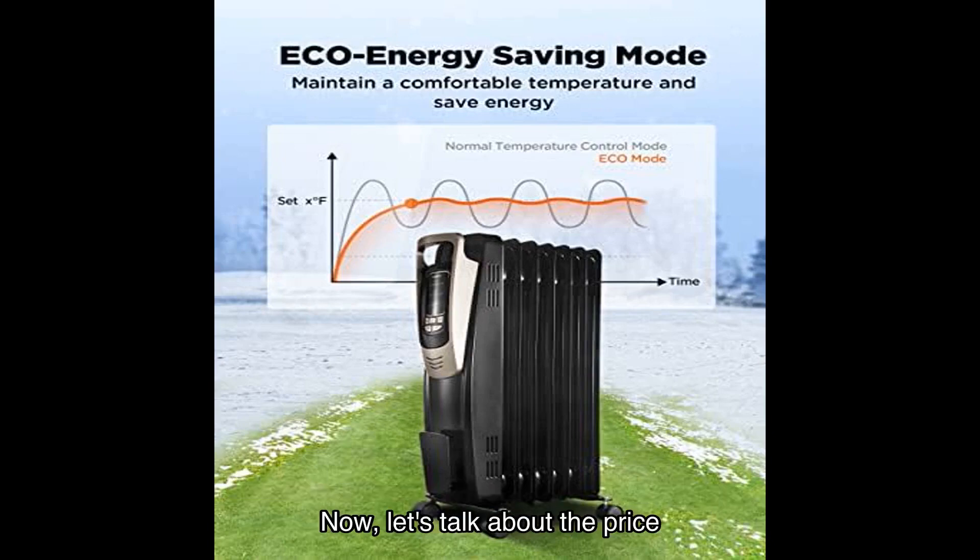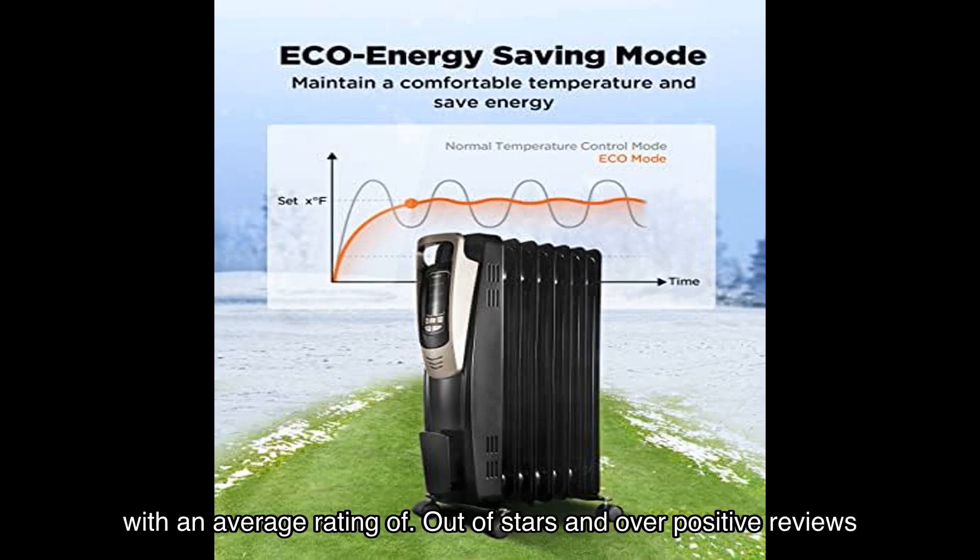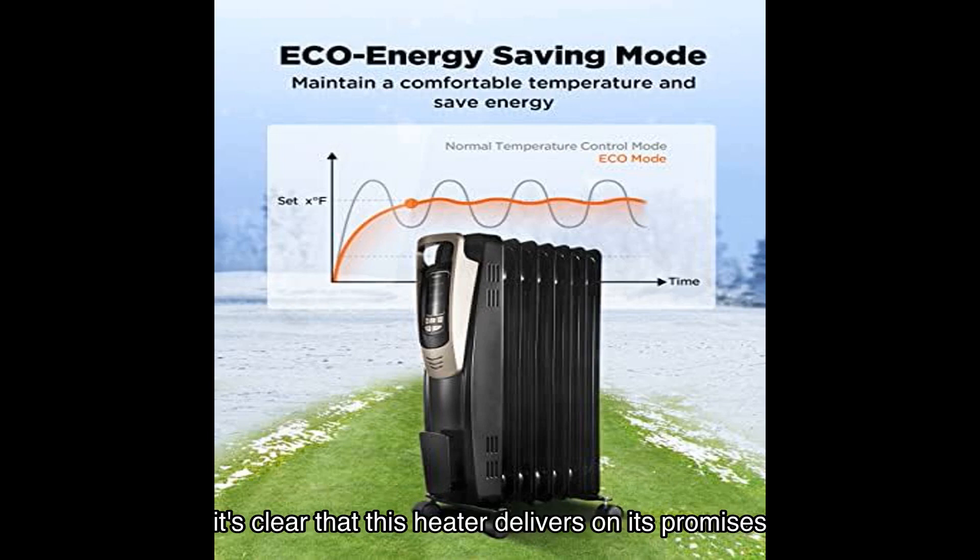Now let's talk about the price. The Polonis oil-filled radiator heater offers incredible value for its features and performance. With a high average rating and over many positive reviews, it's clear that this heater delivers on its promises.